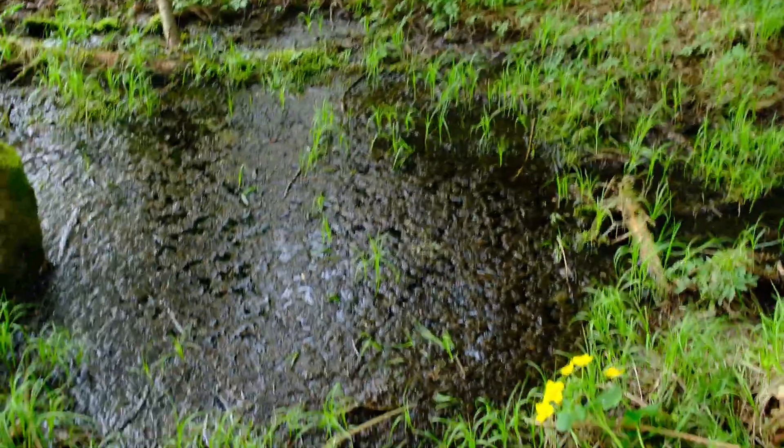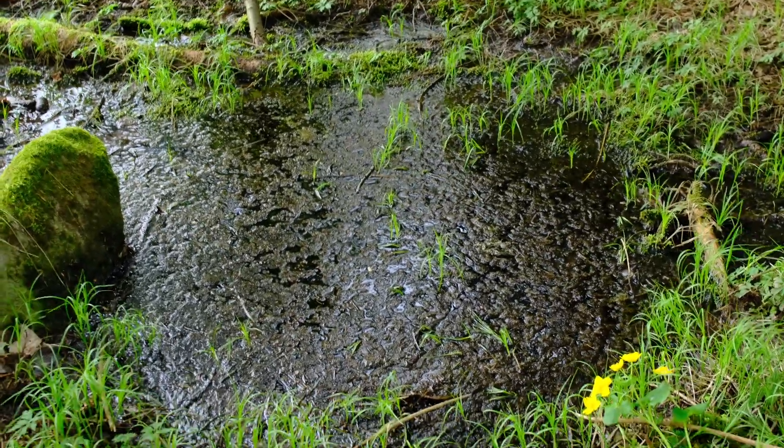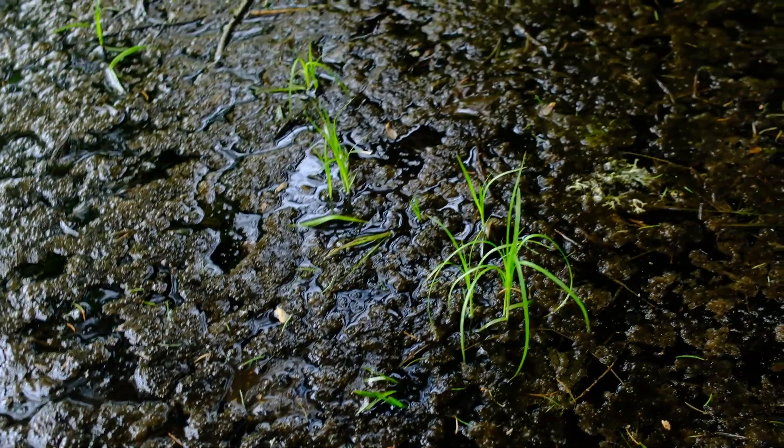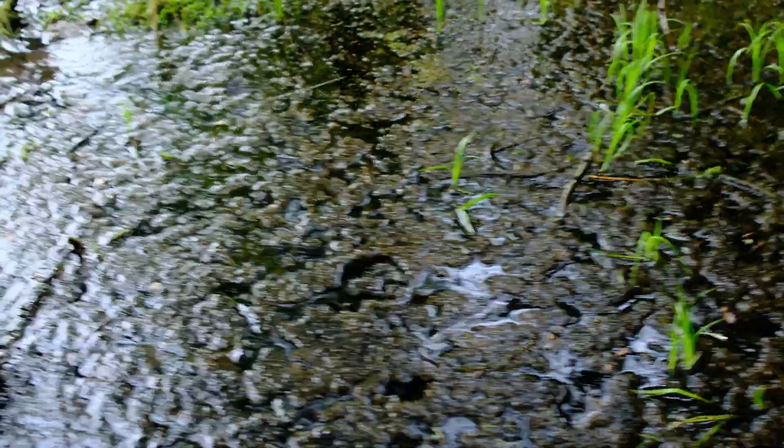This little forest puddle here looks very repulsive, but don't be fooled by its dodgy appearance. Puddles like this could become a gold mine, or better, an oil field.